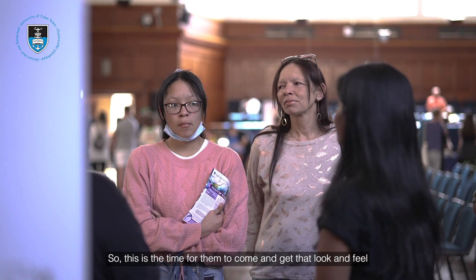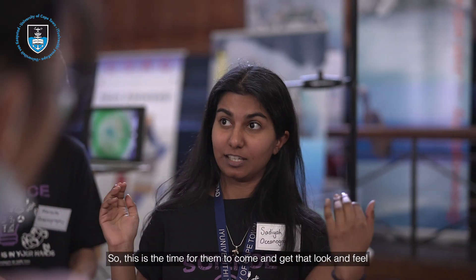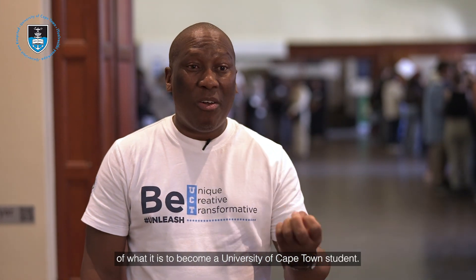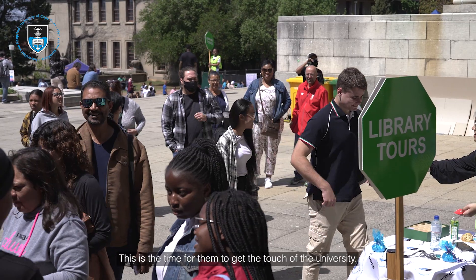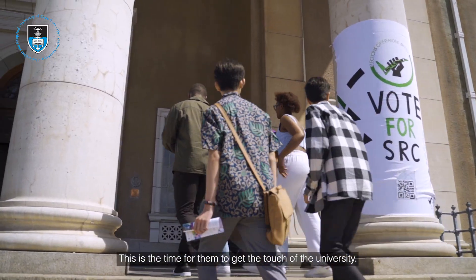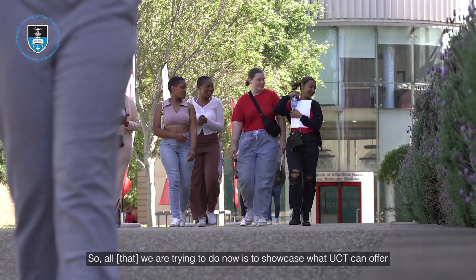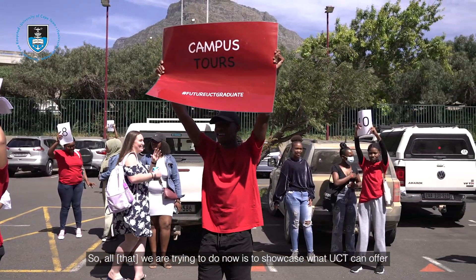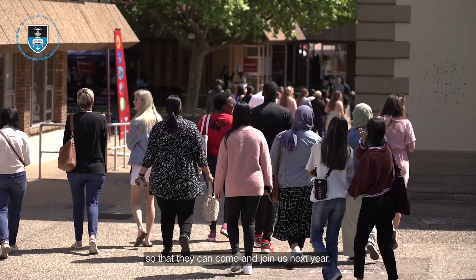This is the time for them to come and get that look and feel of what it is to become a University of Cape Town student — to get the touch of the University. All what we are trying to do now is to showcase what UCT can offer, so that they can come and join us next year.